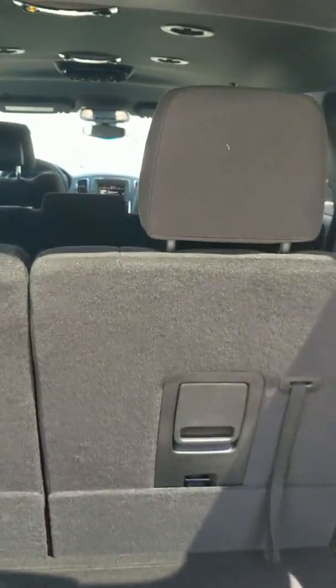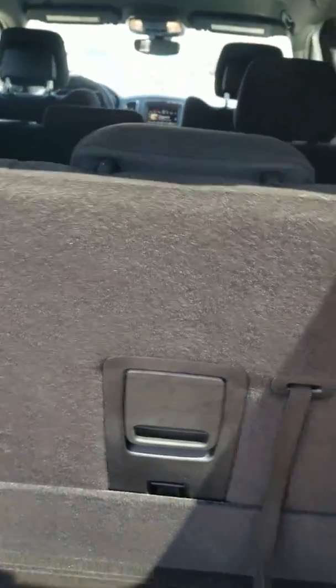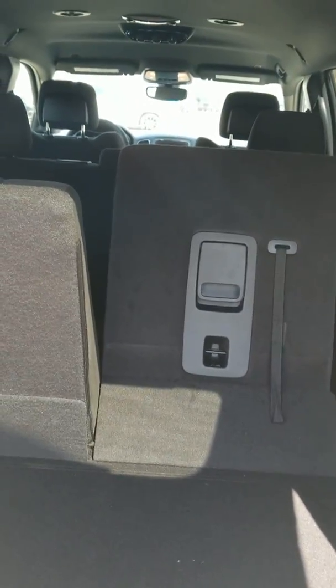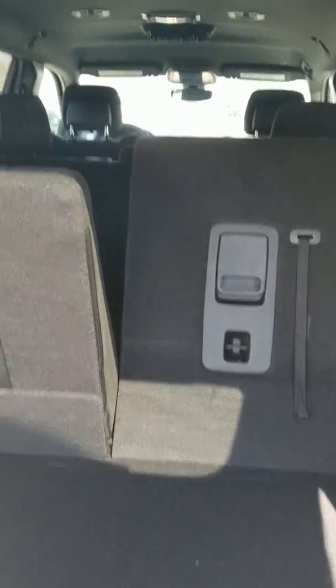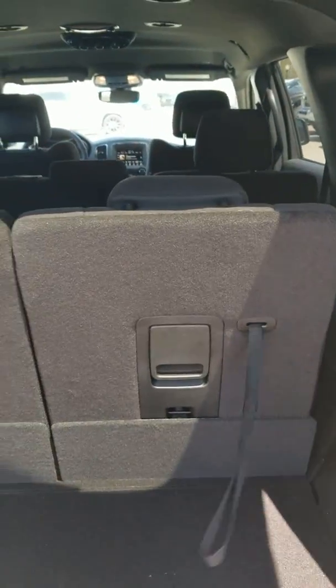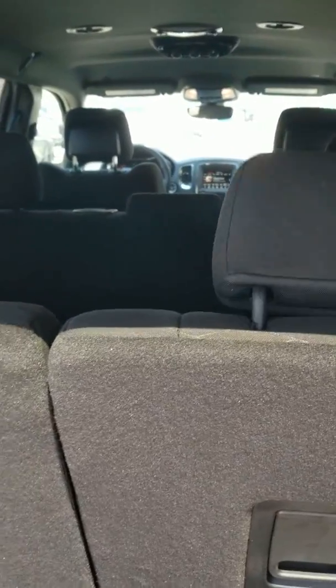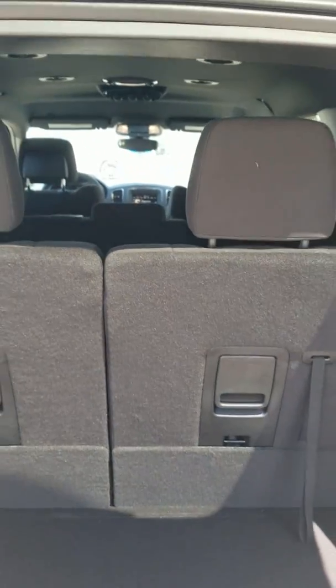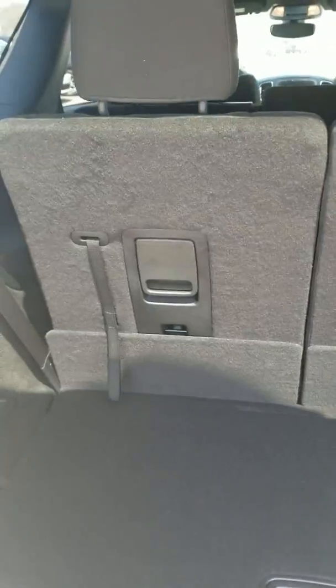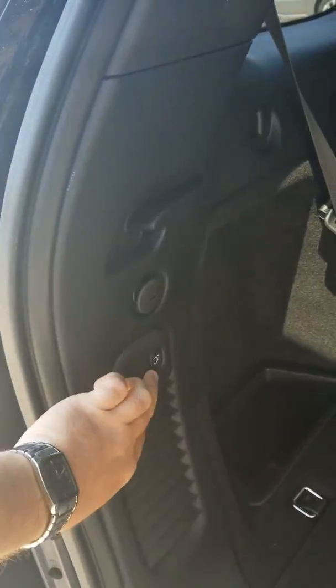These seats actually do fold down — all you do is pull that lever and it folds down nice and flat, giving you extra room for long trips. To bring it back up, just pull this string. There's also a button up front to make the headrests fold down so you have extra visibility when you're backing up. To close the lift gate, just hit this button right here.